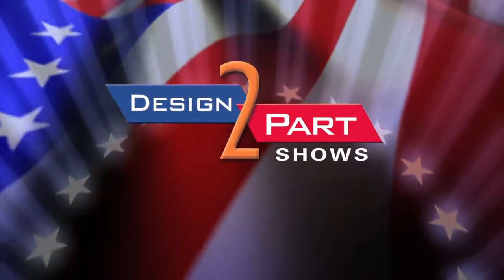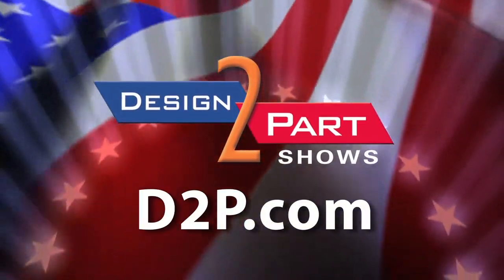Give me a print, give me a quote, give me a chance. If you need me to come to the plant, I'll do that as well. See us and other quality suppliers at d2p.com.